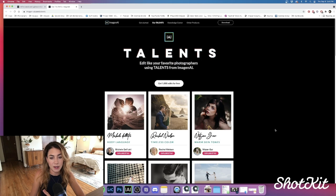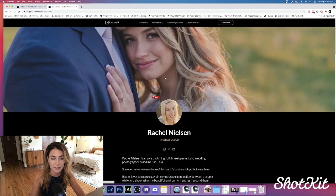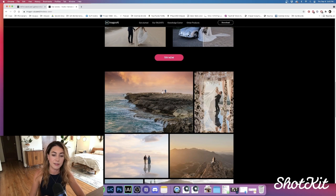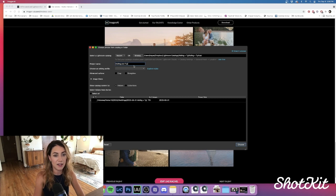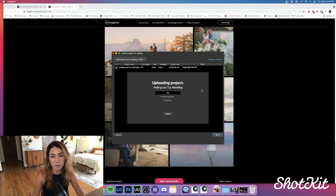I haven't personally used the talent profiles yet myself, but for the sake of this review I'm going to try one out. I personally really like Rachel Nielsen's Timeless Color because that's kind of how I edit. I'm going to experiment with a wedding from last year that has a similar coastal vibe to the pictures in Rachel's examples. So I'm going back to the edit dialogue, locating this wedding — Ashley and Ty's — and I'm going to choose Rachel's Timeless Color profile, upload it, and I'll see you in 30 minutes.